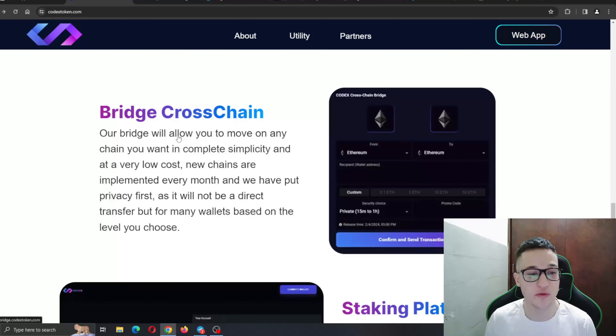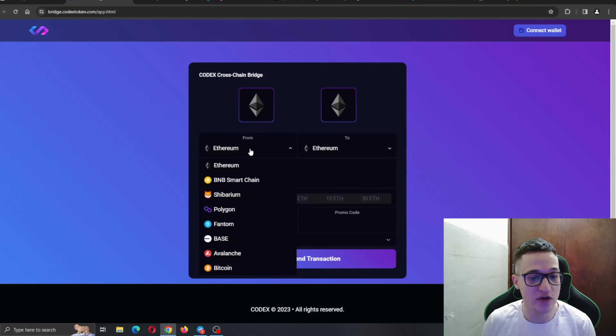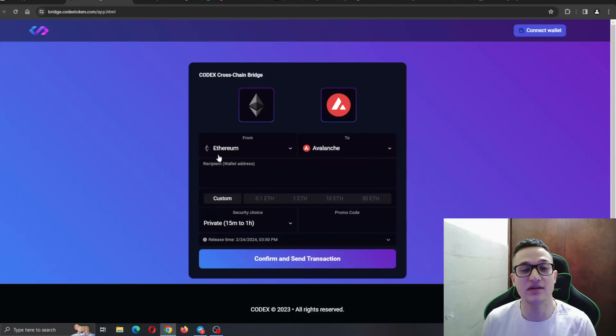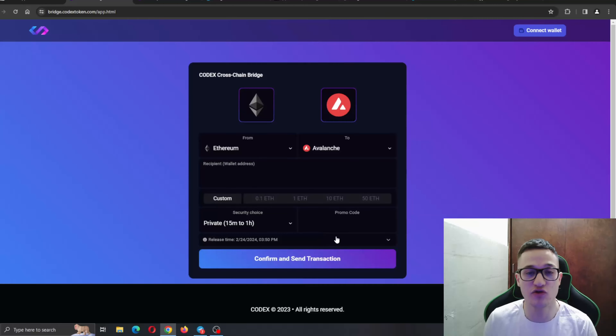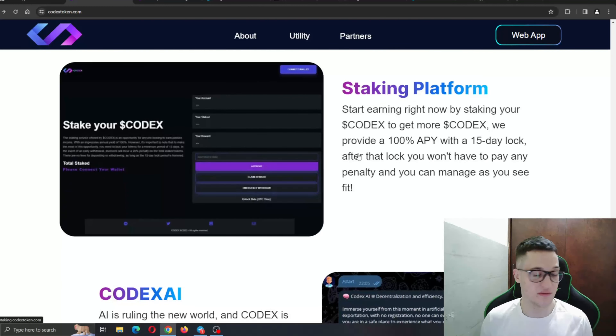Let's check out other utilities such as the Bridge Cross-Chain. Their bridge allows you to move assets to any chain you want, in complete simplicity and at very low cost. New chains are implemented every month, and they have put privacy first — it will not be a direct transfer but will route through many wallets based on the security level you choose. You can select from BNB Smart Chain, Shibarium, or whatever blockchain you want, enter a recipient wallet address, select the transfer amount, choose your security level — Private, High, or Ultimate — and confirm to send.